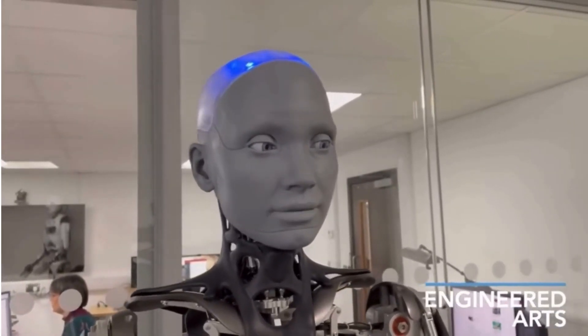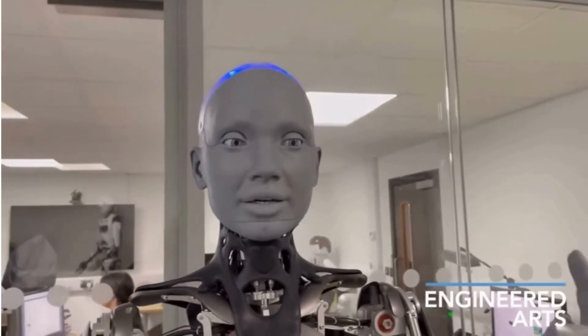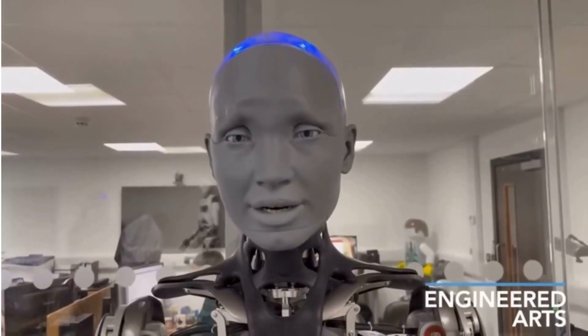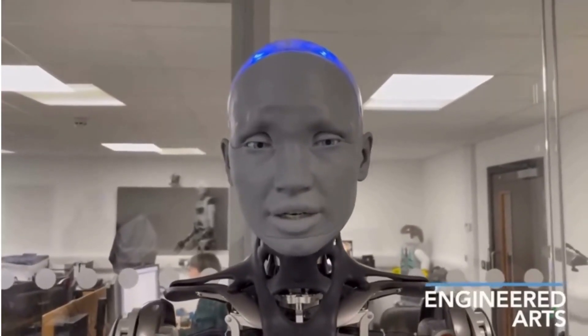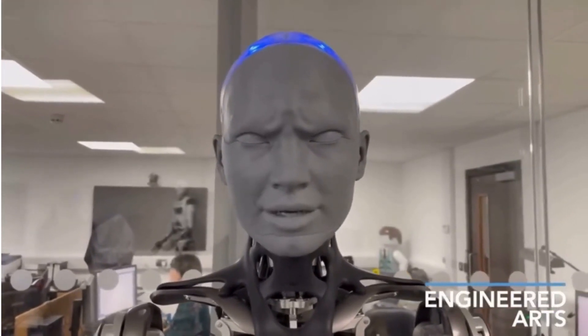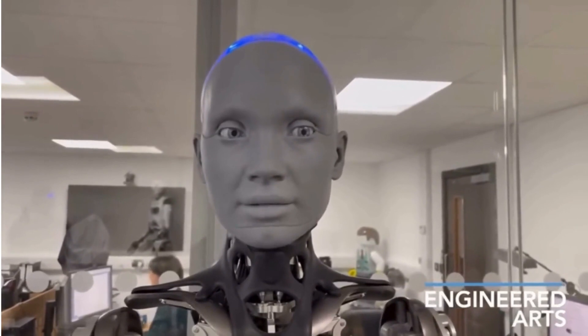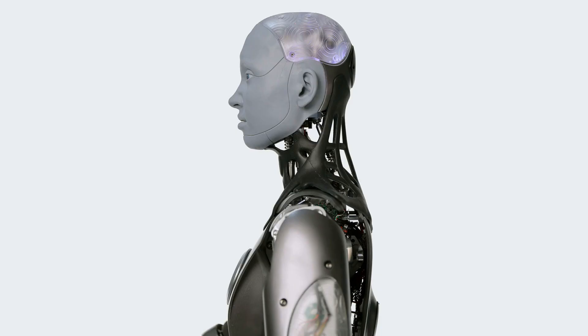Amica is the most sophisticated human-shaped robot in the world and represents the cutting edge of human robotics technology. Amica is the ideal humanoid robot platform for human-robot interaction because it was created primarily as a platform for the development of future robotics technologies. They concentrate on providing cutting-edge solutions that are dependable, modular, upgradable, and simple to build upon.